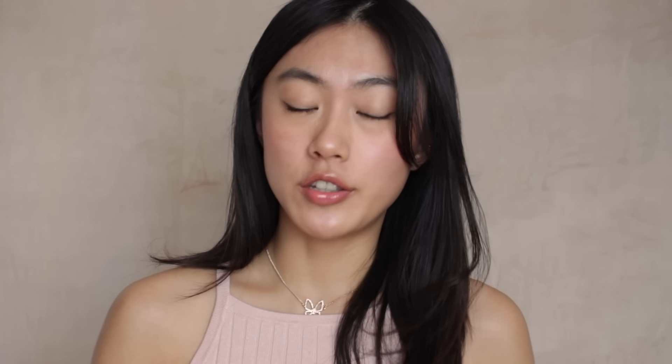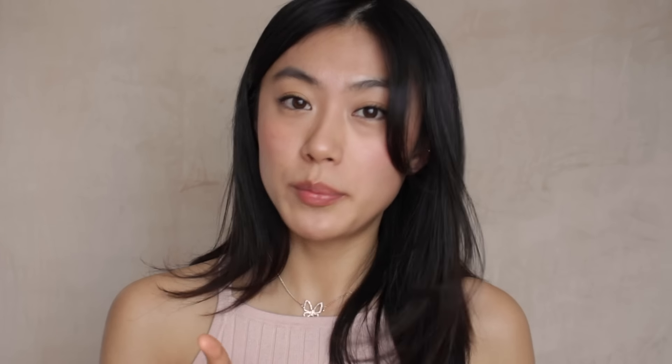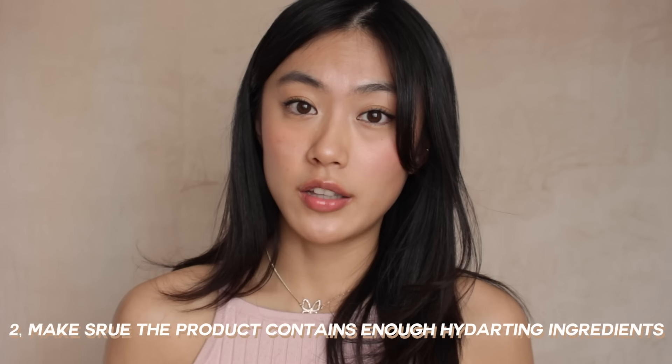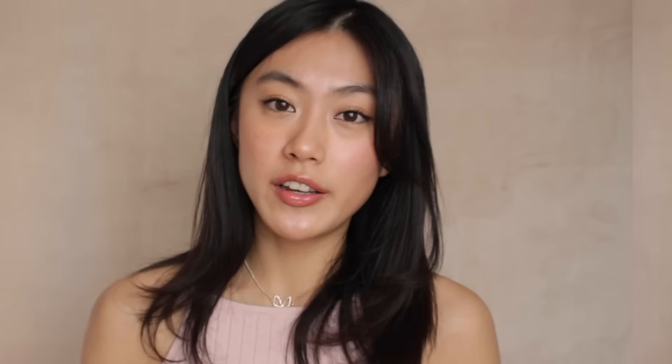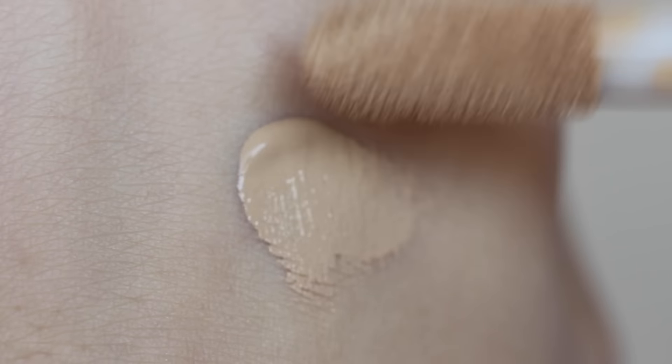Let's move on to acne-prone skin. For acne-prone skin, I'd divide products into two categories when it comes to formula. For areas you don't want to draw attention to, like acne areas, it is better to choose something with a matte finish — if there are light-reflecting particles, it will make acne more visible when sunlight hits. Most importantly, when covering active breakouts, it is so important to use clean hands or clean makeup brushes. It's also key to ensure your skin stays hydrated through humectant or emollient ingredients.